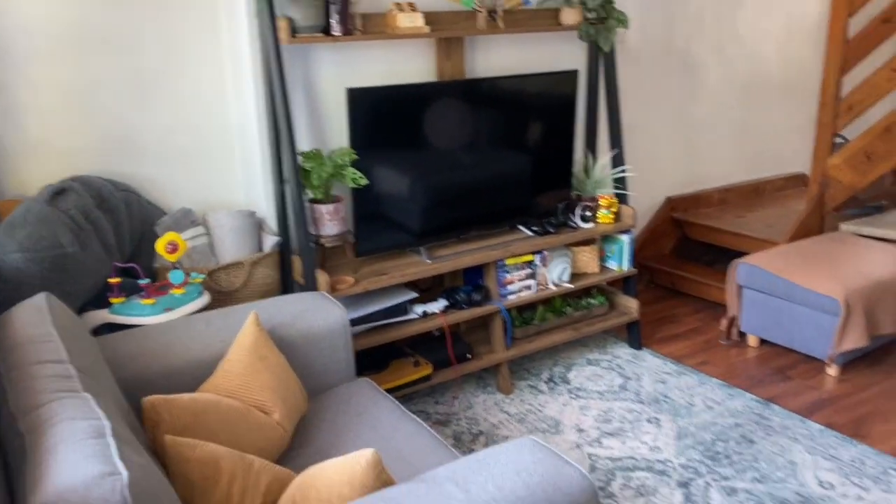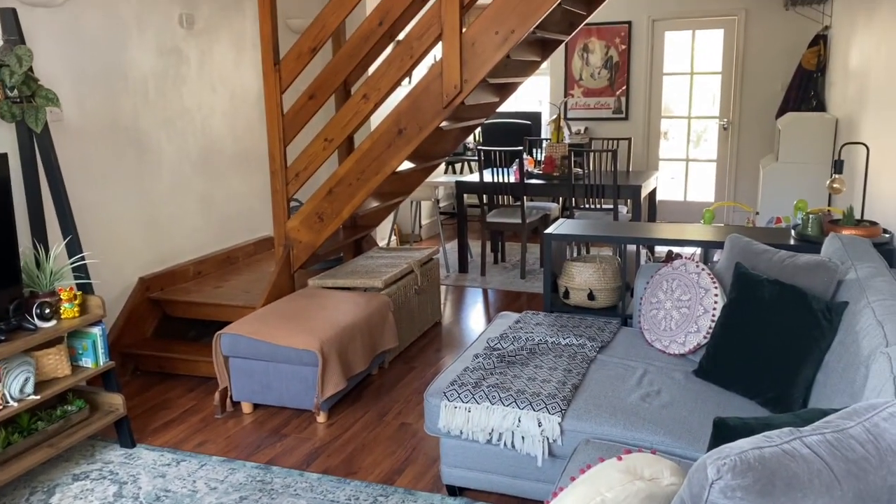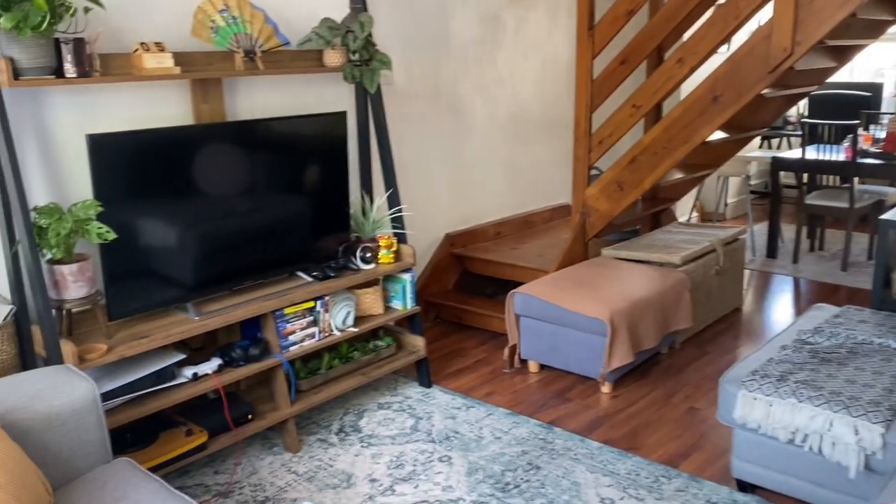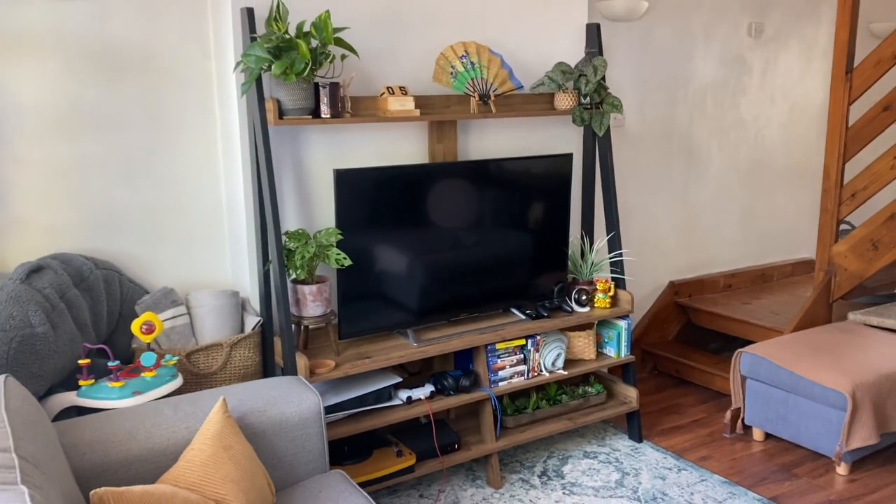This is the current look of the living room. It's lovely to a lot of people, but we just feel like it needs a bit of love and a bit of improvement. We love plants, so the more plants the better for us.